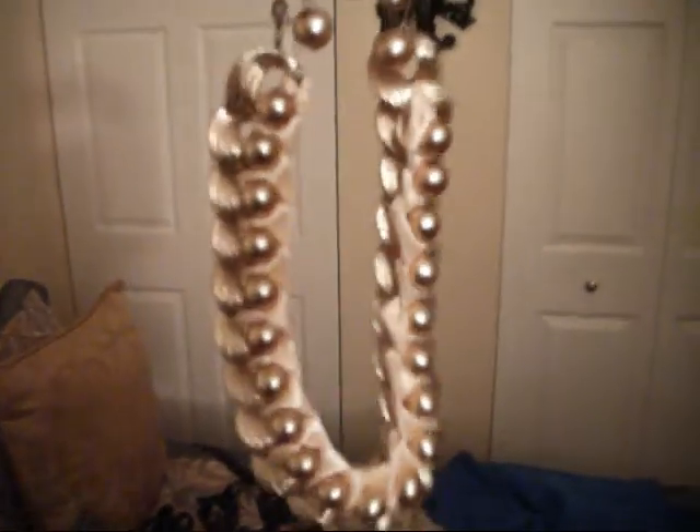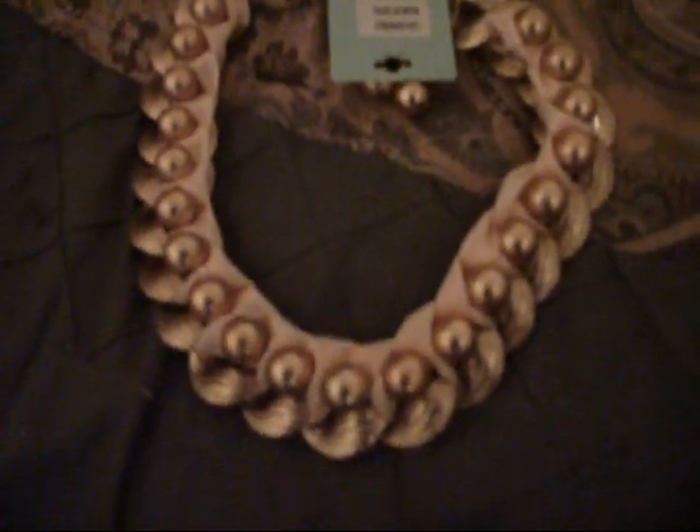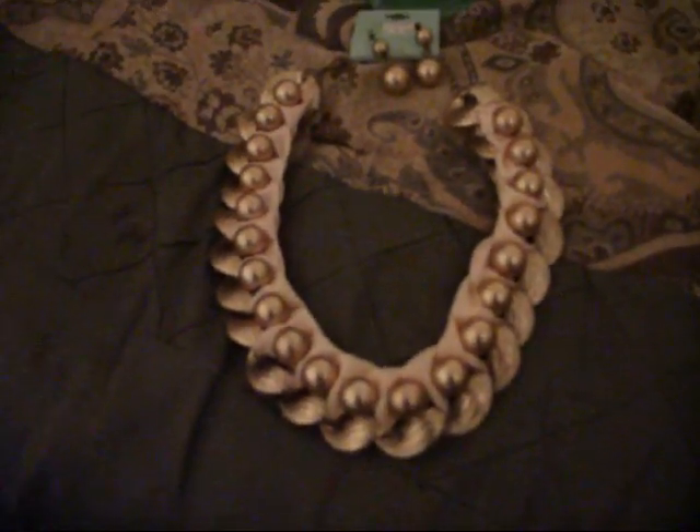Next I have this necklace — it's like gold balls and it also has a cream ribbon and a gold chain around it. I just thought this was so cute. I saw this on the internet but it was a little more expensive on a wholesale website.